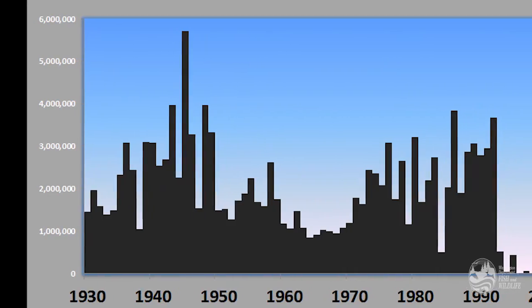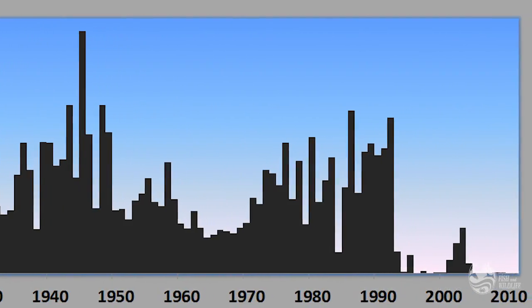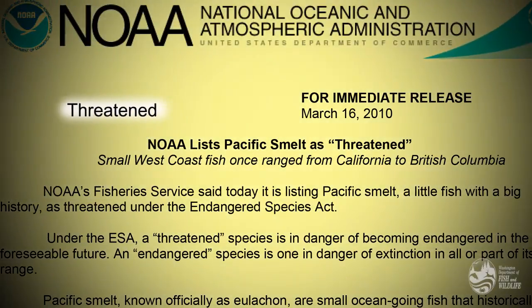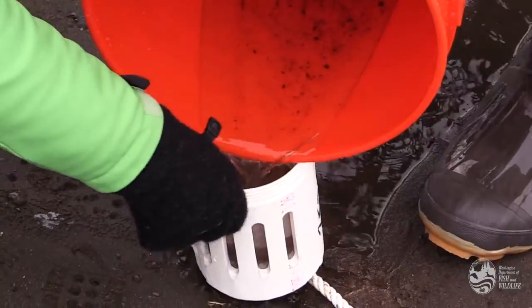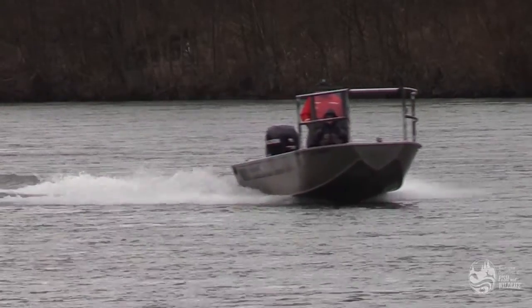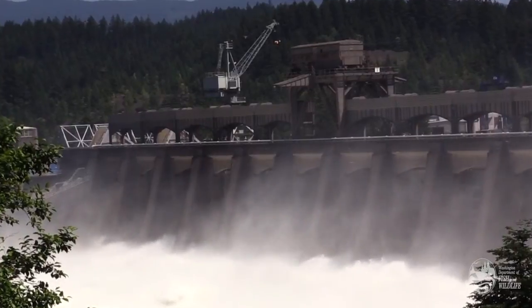However, beginning in the 1990s, catches declined as abundance plummeted precipitously along the eulachon's southern range. In 2010, the southern population of eulachon was listed as threatened under the Endangered Species Act. Although the cause for the decline is uncertain, scientists have identified several critical threats to eulachon recovery — topping the list are climate change, shrimp trawl bycatch, and dams.